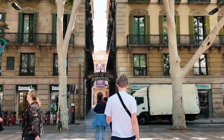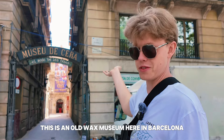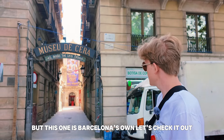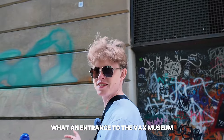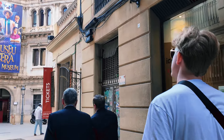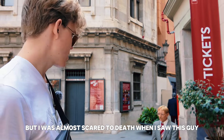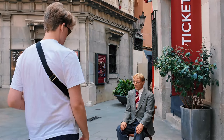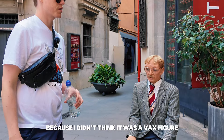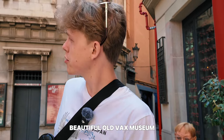The Museu de Cera — Barcelona's own wax museum. You might know others like Madame Tussauds, but this one is Barcelona's own. What an entrance to the wax museum! We didn't film it, but I was almost scared to death when I saw one of the figures — I didn't think it was a wax figure. You can go here, buy some tickets, and experience the wax museum. We're going to do that certainly, but not on video. Beautiful old wax museum.